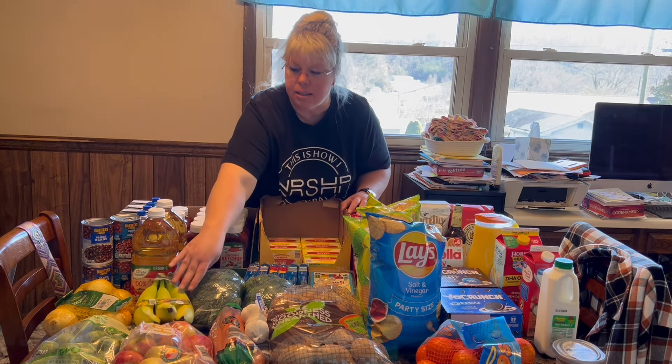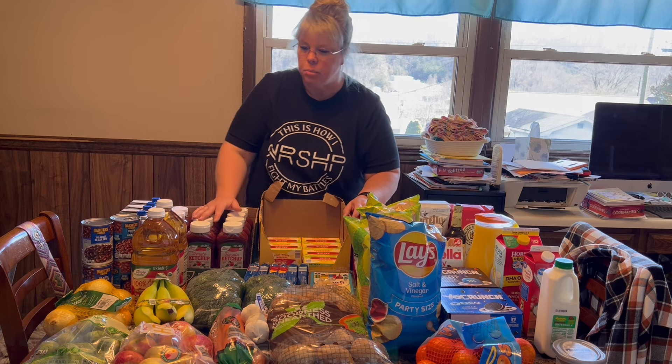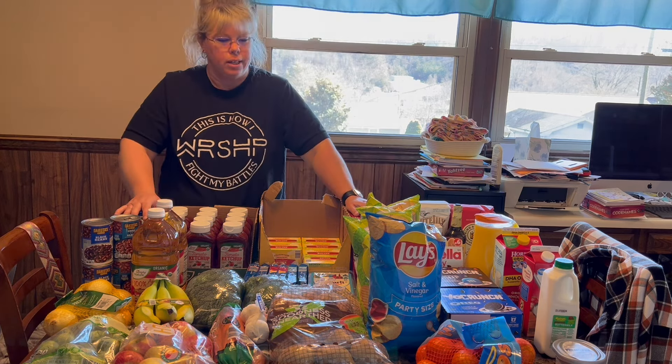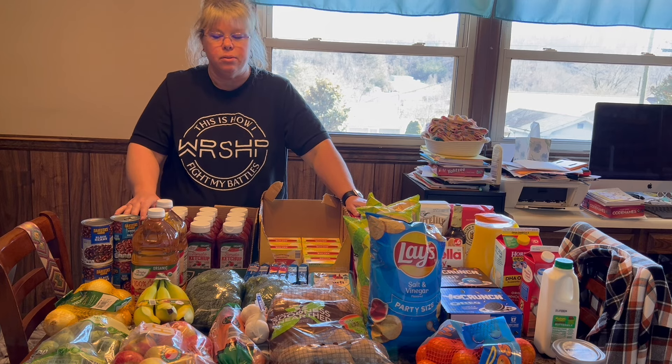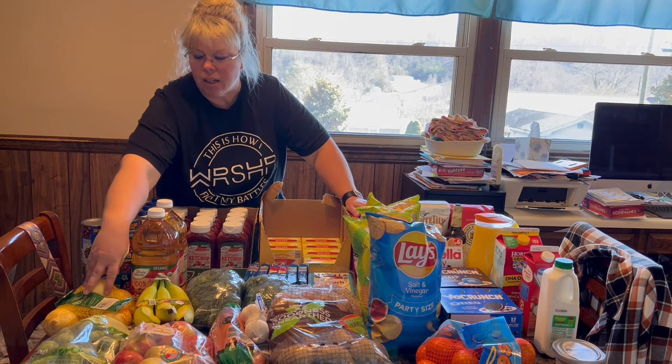I bought some organic bananas — they were about 69 cents a pound, which is pretty much the same as regular bananas, so it wasn't much more expensive to go organic. I got some onions, and what I was happy about is that they're kind of small. I use onions in my cooking but I'm not real big on huge amounts of onion, and sometimes they're just really big, so I liked that these were smaller — more my speed.